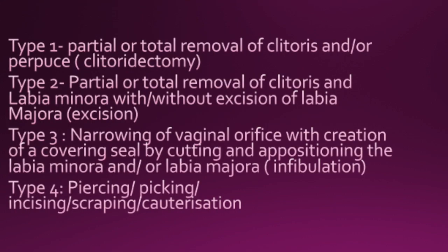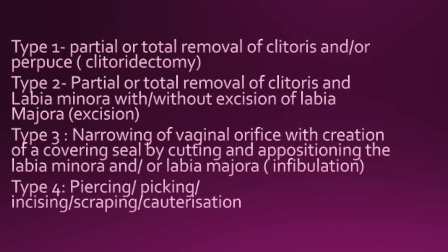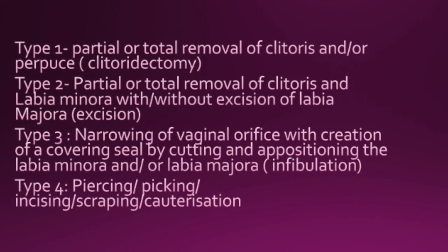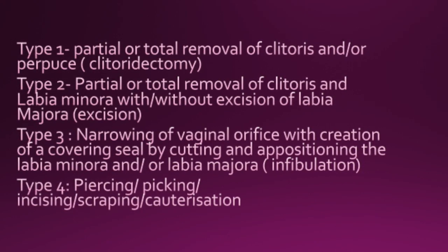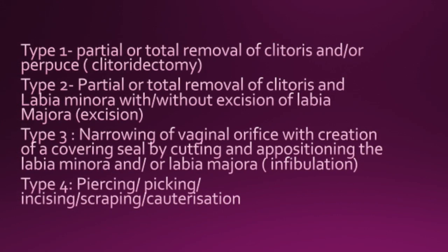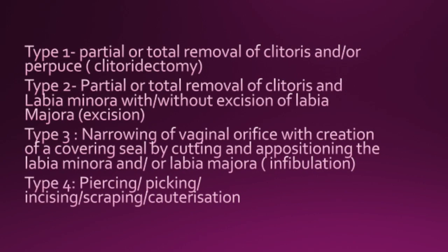Firstly, the different types of FGM: type 1, type 2, type 3, and type 4. Type 1 is partial or total removal of the clitoris and the prepuce — it's called clitoridectomy. Type 2 is partial or total removal of the clitoris and labia minora, with or without excision of the labia majora, termed excision.